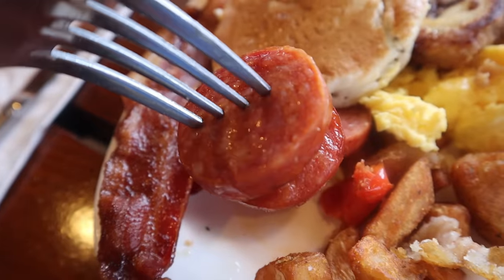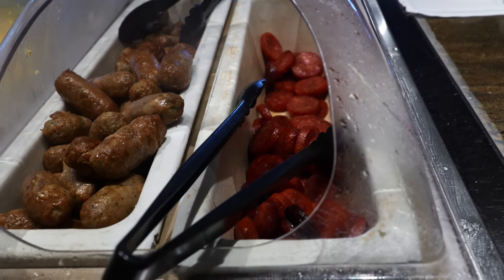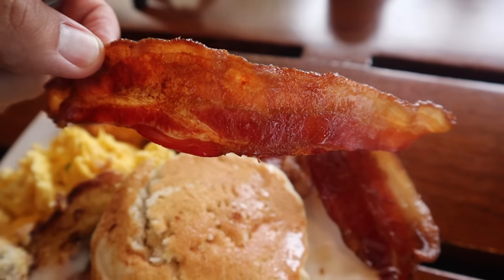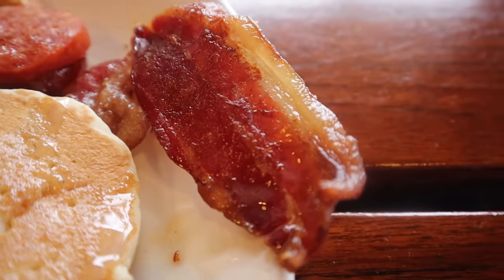You know what else completes everything? Sausage. I can't tell the difference between this sausage and regular sausage, but all I know is that it's very savory. I like sausages in general, so it's all good with me. Wow, that's crunchy — off to a good start so far.